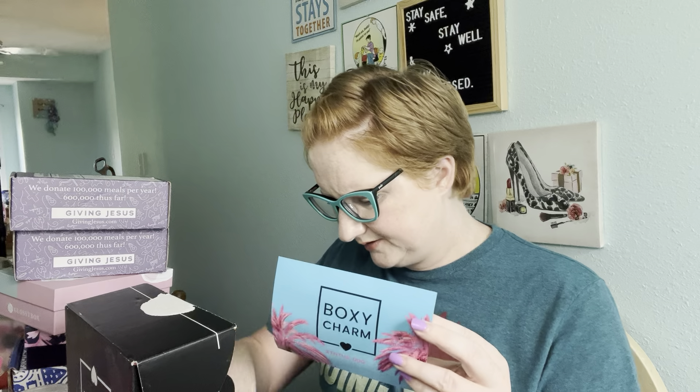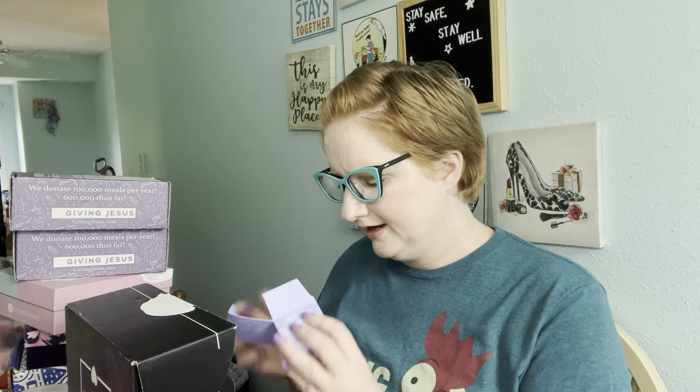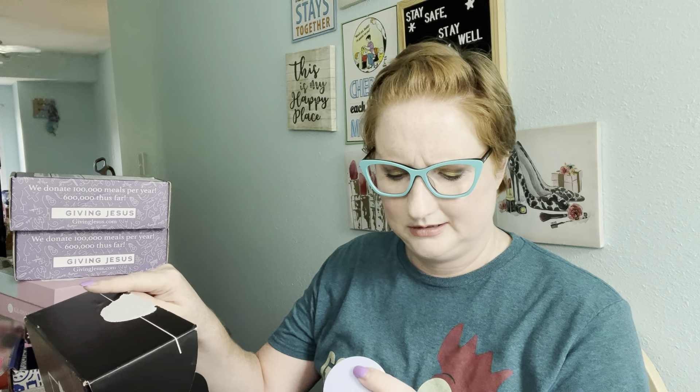The next thing is from Kate Summerhill and it's the Goat Milk Moisturizing Cream. I can't believe this little thing — it's 1.7 fluid ounces — is $76. Come on, Kate. I mean really, if this goat milk moisturizing cream is $76, I better take like 10 years off my face, that's all I'm saying.